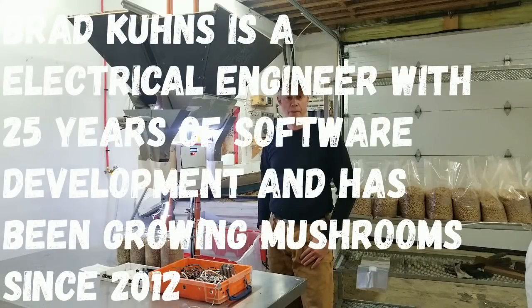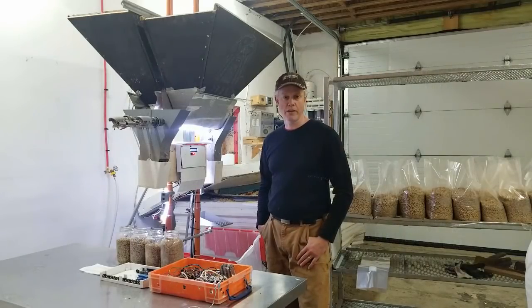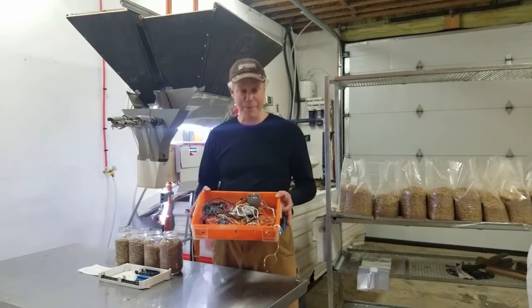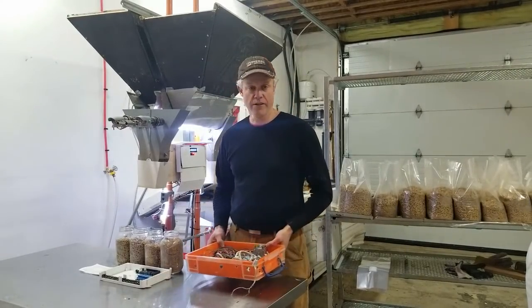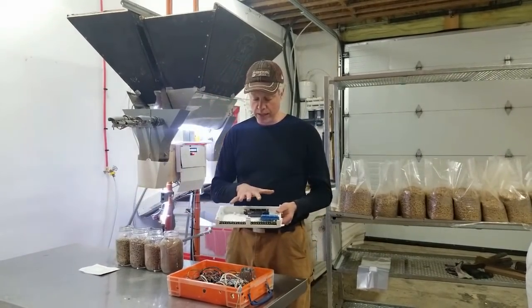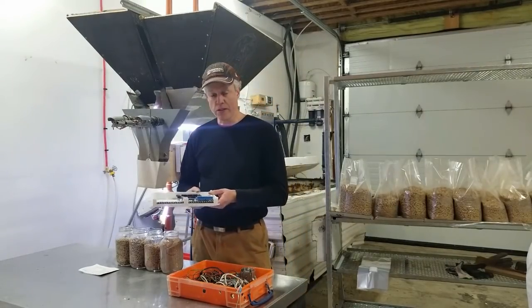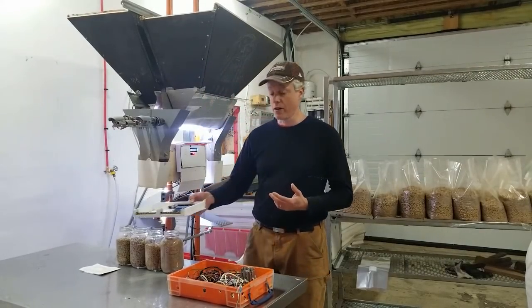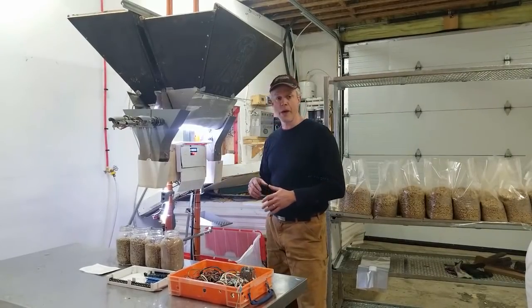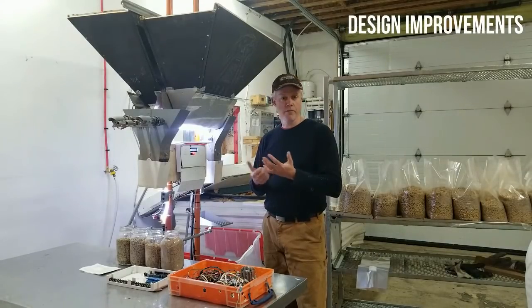Hi, I'm Brad Coons. Bryan visited me about a year ago when I was first designing and building my Odin system. I still have the actual first prototype, which looks like a complete rat's nest, but that's how iterative development goes. Now I've moved up to a 3D printed case where everything's laid out and has specific places. It uses terminal blocks for the wiring. This is my functional prototype that I've been using for all my production — I've done thousands of bags over the course of a year and I've made a lot of different design improvements.